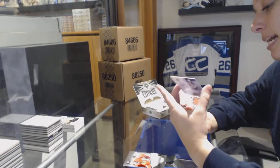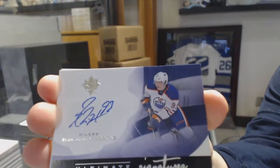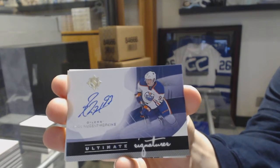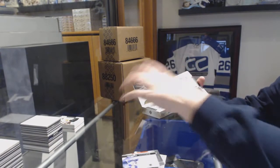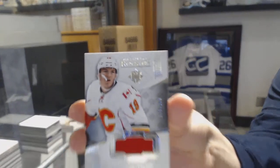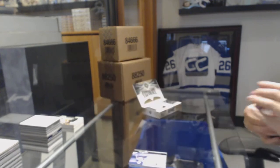We've got an Ultimate Signatures from 12-13 for the Edmonton Oilers, Ryan Nugent-Hopkins. And we finish with a rookie jersey for the Calgary Flames, Matthew Tkachuk. There we go, that's a good one.